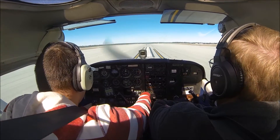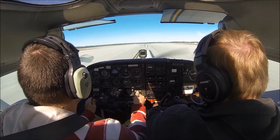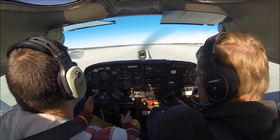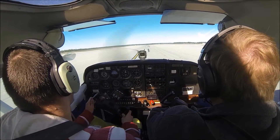K, ready? Yup. Let's go. Airspeed's alive.